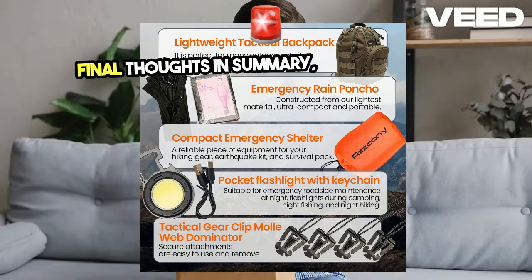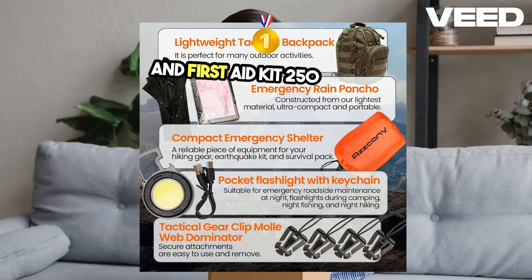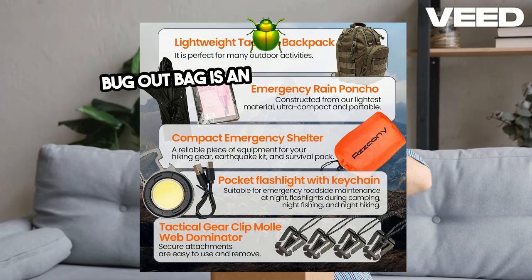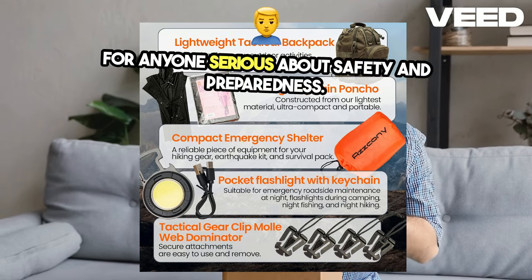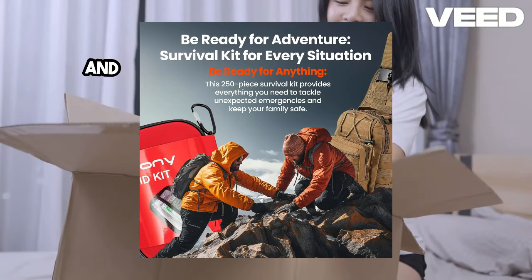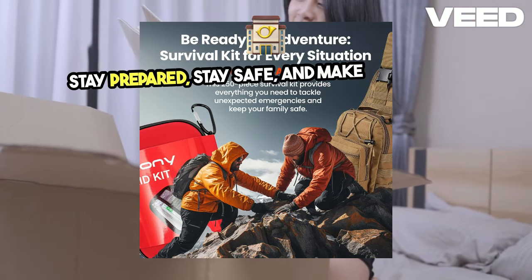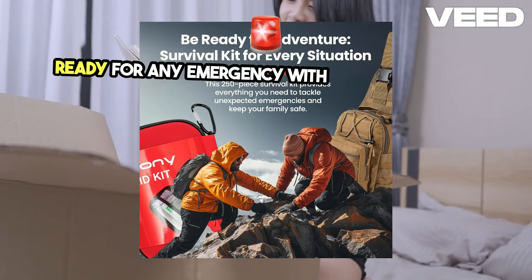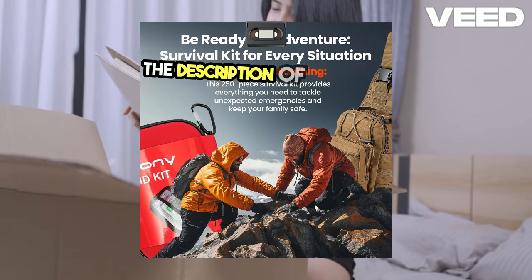Final thoughts: in summary, the Emergency Survival and First Aid Kit 250PCS Go Bug Out Bag is an essential investment for anyone serious about safety and preparedness. Its comprehensive range of supplies, durable design, and portability make it a standout choice. Stay prepared, stay safe, and make sure you're ready for any emergency with this fantastic kit. You'll find the Amazon link in the description of this video.